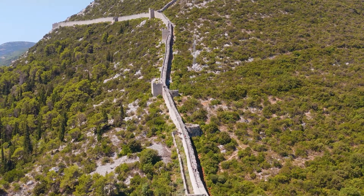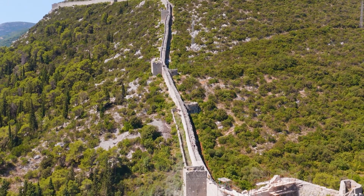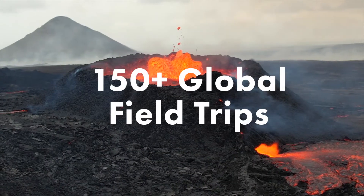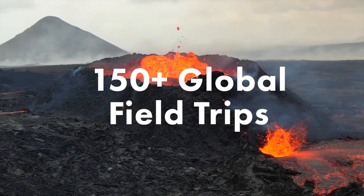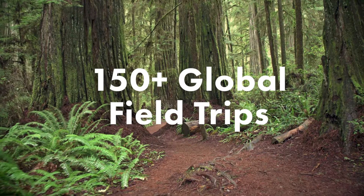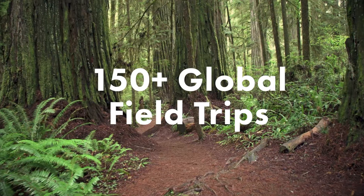Surveys show that teachers want students to take global field trips using virtual reality technology, and no one has more than Victory XR. With more than 150 around the world, students visit the Great Wall of China, volcanoes in Iceland, the Redwoods of California, and so much more.